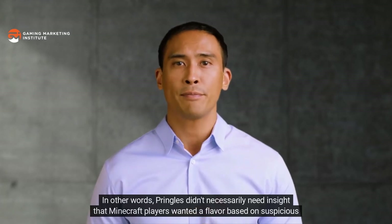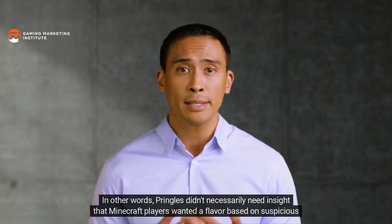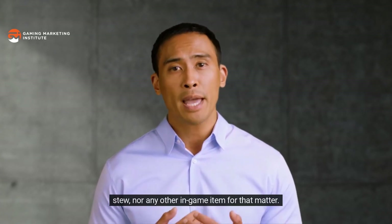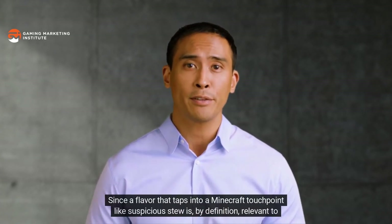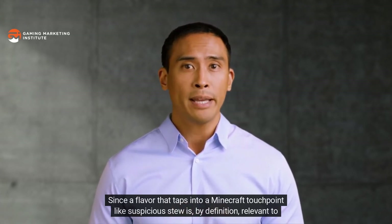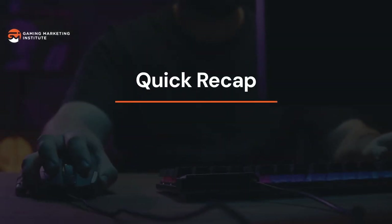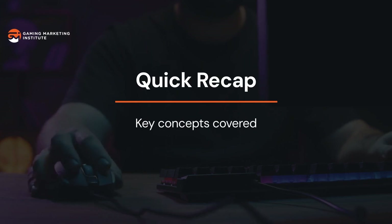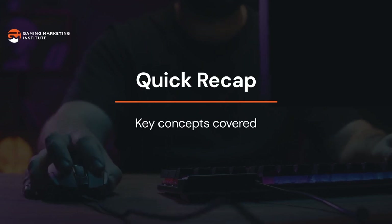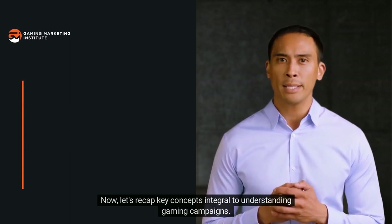Touchpoints are critical to effective gaming marketing — without tapping into a specific part of Minecraft, Pringles' message would lack relevance. A generic Minecraft-branded Pringles flavor would come across as flat and inauthentic. A partnership with an endemic company does not alone guarantee success with gaming audiences; messaging must be relevant to game experience touchpoints to resonate with audiences familiar with the experience.